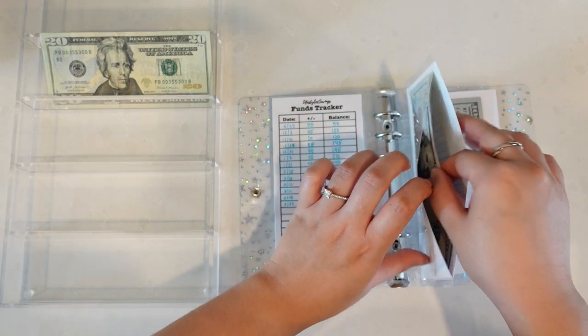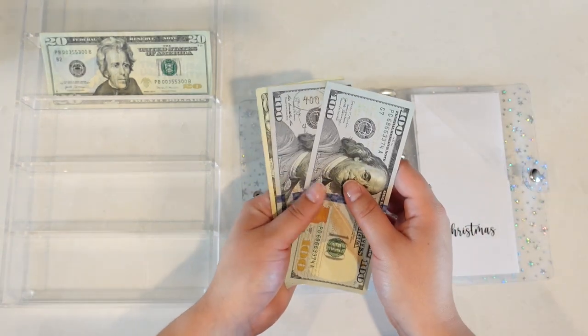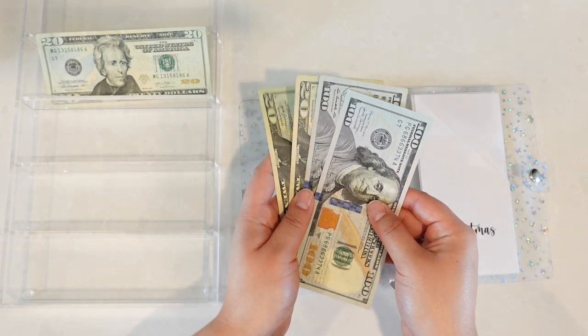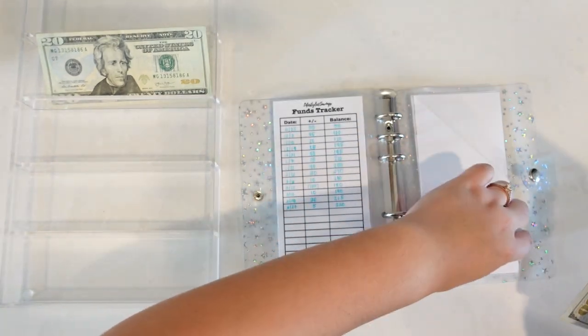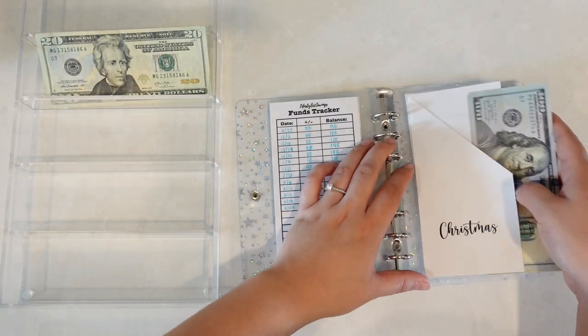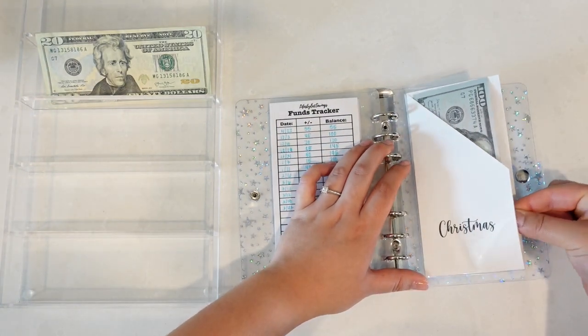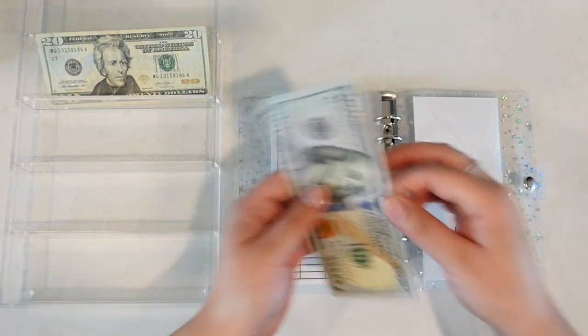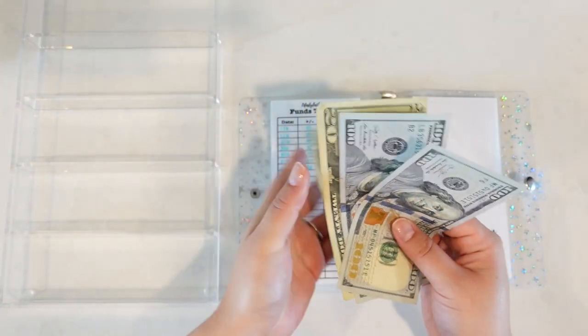Our last two envelopes: Christmas — we're going to put in our usual $20 bill, so now we have $240. The same goes for the Black Friday fund — also now at $240.